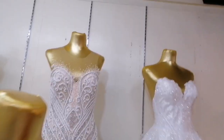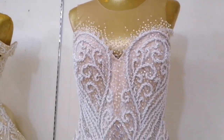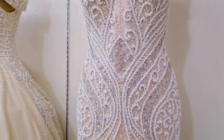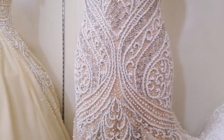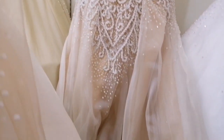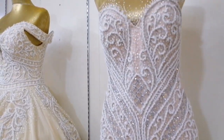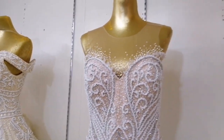They also have mermaid cut designs. How much is the mermaid cut? That one is 18,000 pesos. It's also not pure white — champagne as well, but light. How much again? Eighteen thousand. It also has a long tail.